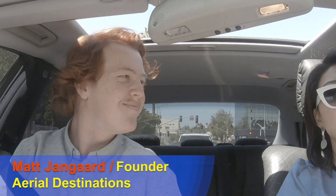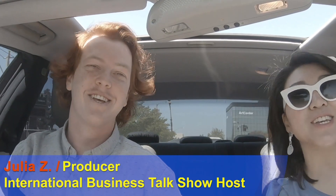We're using an aerial drone to film this. I'm Matt, the drone pilot, and I'm Julia, the lucky woman sitting next to him enjoying this trip. Right now we are driving towards Elyton Park in Pasadena, and we're going to be taking the drone up to get some aerial shots of Pasadena and the surrounding areas.